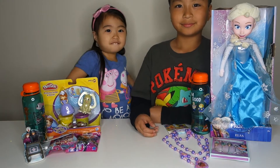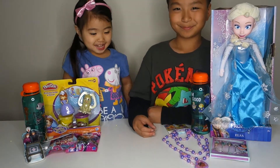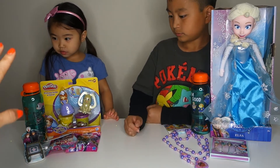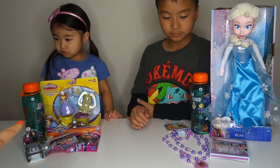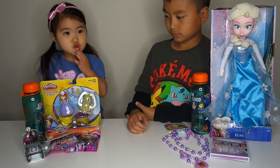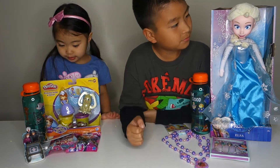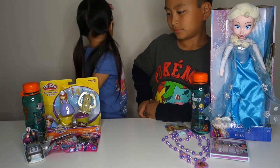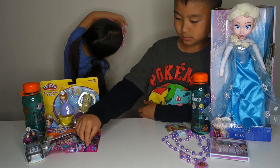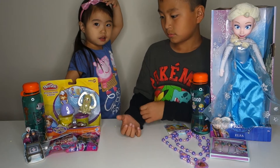So that is it for our giveaway. We're gonna pick two lucky subscribers to win. Giveaway one is what Sophie has — the Sophia the First set and two blind bags. Giveaway two is the Elsa doll. To participate, all you have to do is subscribe to our channel and pick if you want giveaway one or giveaway two. Leave us a comment below.